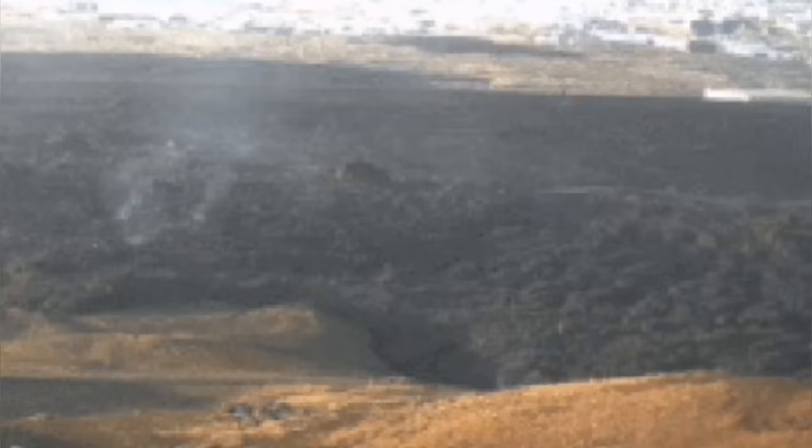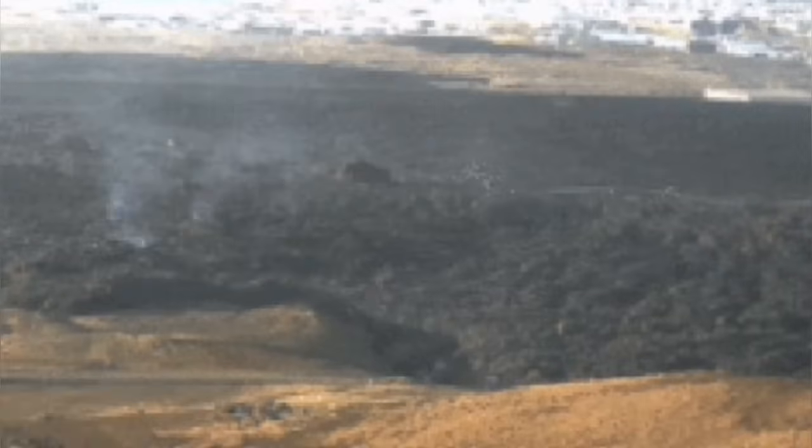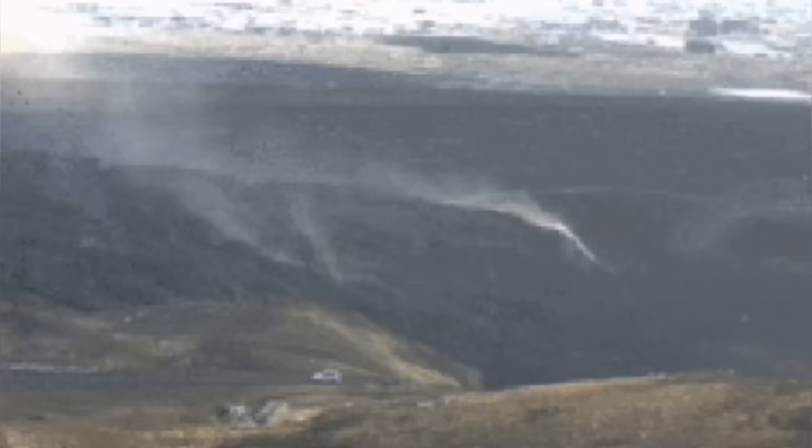Basalt is the earliest stage — the least developed, evolved kind of igneous rock — and granite is the most ultimate, evolved igneous rock. So they are now in contact, and unlike anything else in nature, the basalt is on top of the granite.